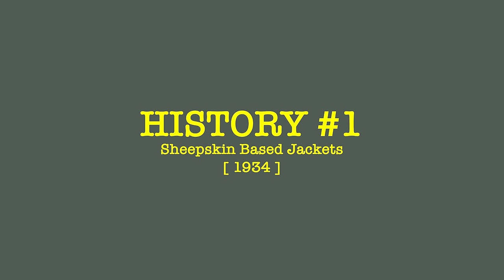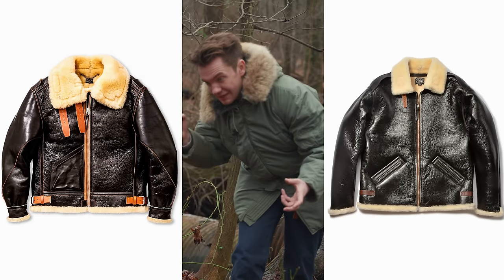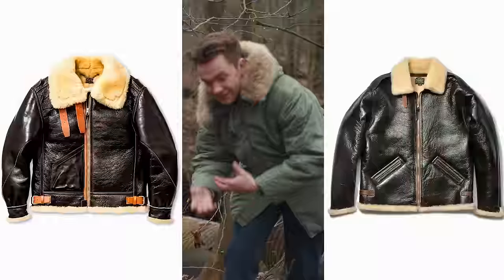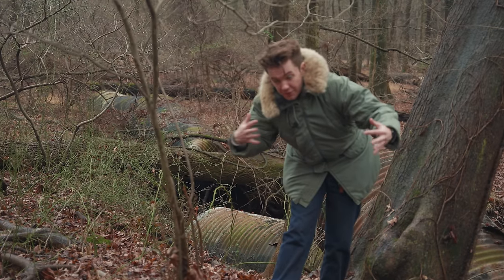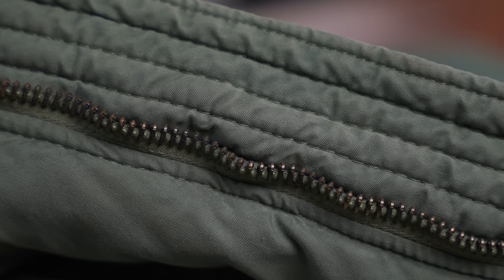The greatest extreme cold weather jacket of all time, in my opinion, is the D1 Mechanics jacket, but I'm also going to loop in the B3 and the B6 — aka big, fat, sheepskin jackets. While these were really great jackets, they were not perfect. They had a lot of issues when you consider all of the other materials the U.S. military could start implementing. They were perfect for the time, but as time moved on, not so good.